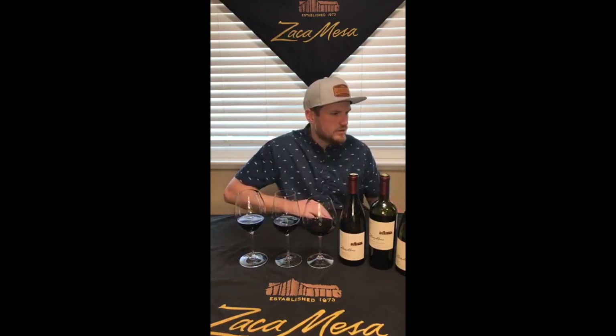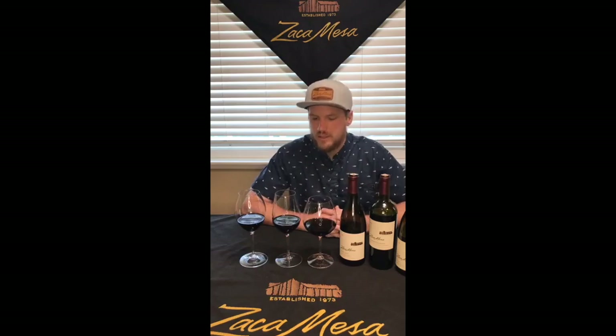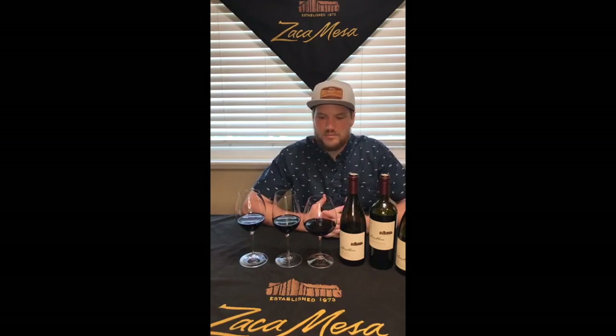All right, hello everyone again. My name is Garrett, brand ambassador and sommelier at Zaca Mesa Winery. I'm joining you here on this beautiful Saturday afternoon to do a little demo on our different glassware that we use at the winery, and just different glassware in general — why the shape of the glass matters when it comes to drinking certain varietals.